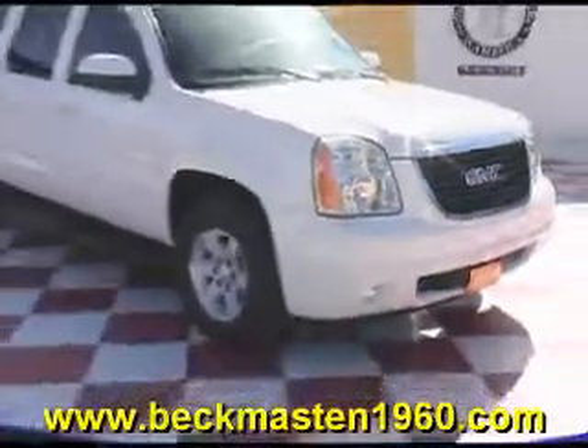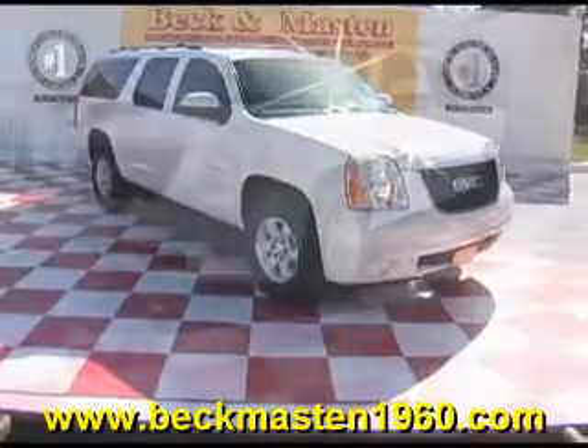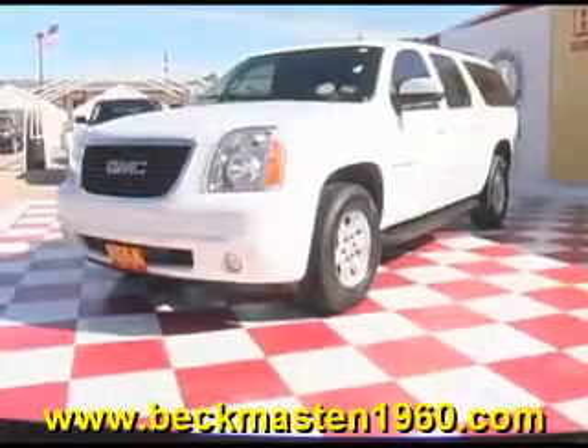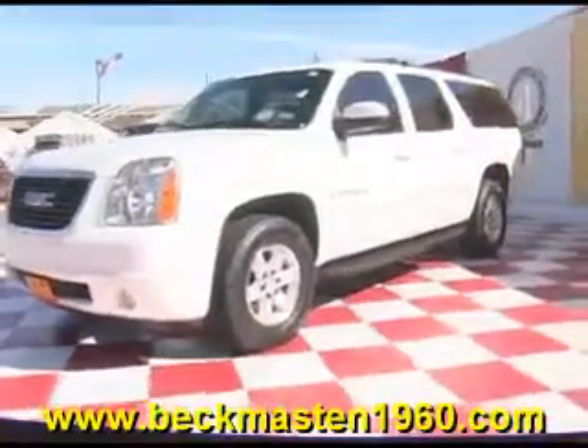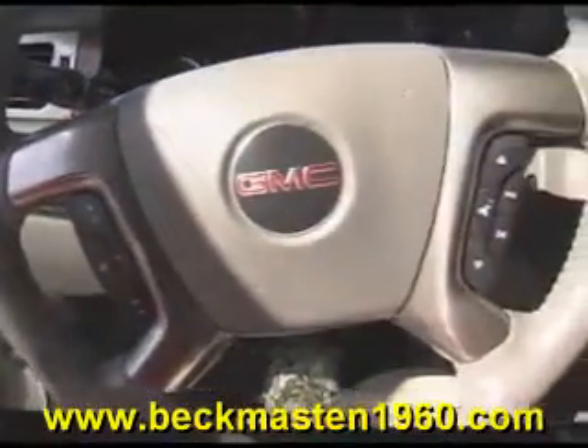Beck and Masten 1960 proudly presents this extra-nice 2007 GMC Yukon XL. This beautiful white Yukon is in excellent condition and features alloy wheels, running boards, steering wheel controls, a CD player, dual AC control, and adjustable foot pedals.